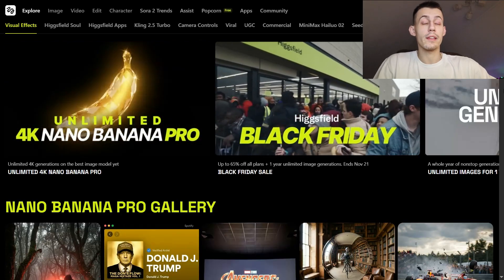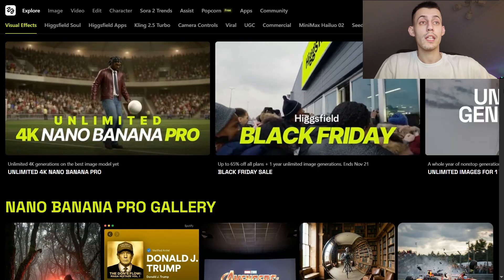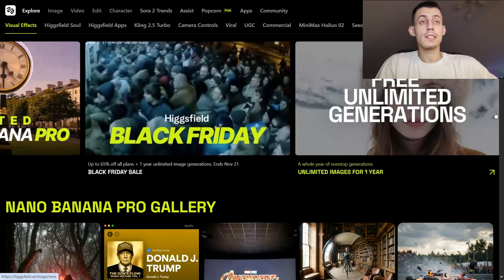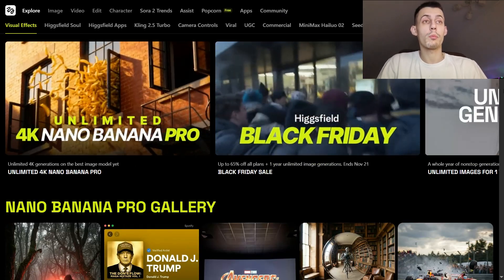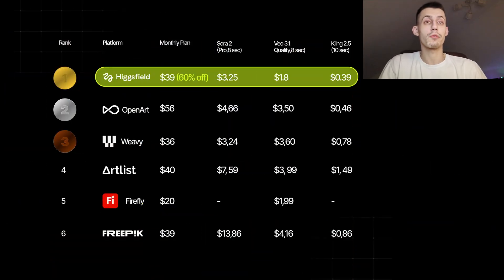Pricing and the deal right now are absolutely mind-blowing. If you subscribe through Monday, November 24th, Higgsfield is giving unlimited Nano Banana Pro generations for an entire year — unlimited 4K images with all of this intelligence baked in. I've got the comparison graphic up right now, and yes, they currently have the lowest prices on the market for the best level of quality, speed, and reliability.